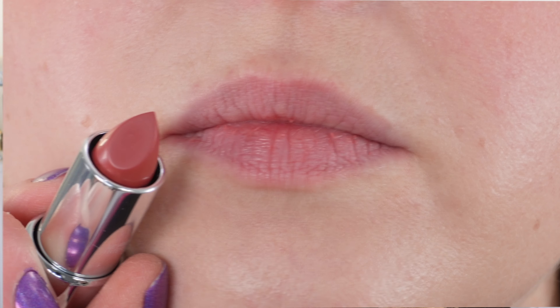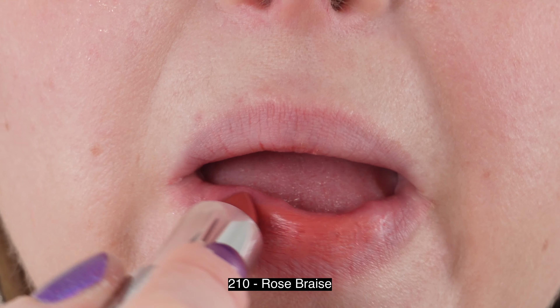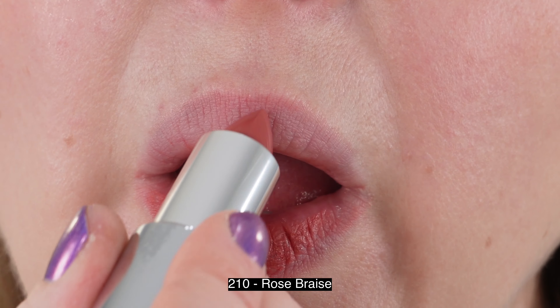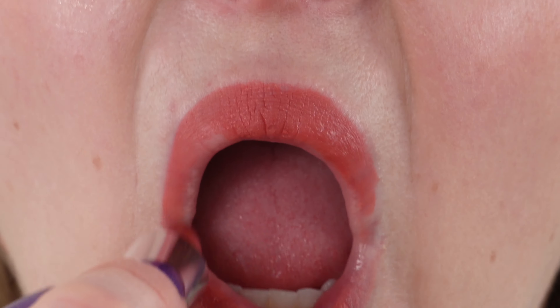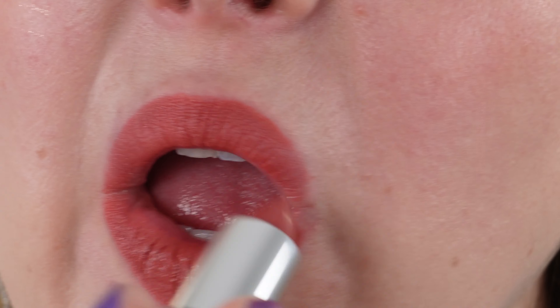These lipsticks I think are actually really nice. I do have preliminary thoughts on the Intense Silk shade 338 from the Holiday Collection in a separate video, but let's talk a little bit about these particular lipsticks.